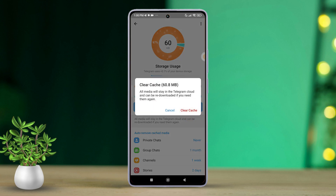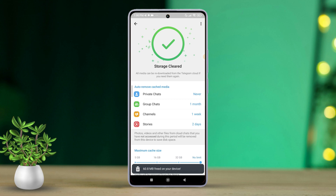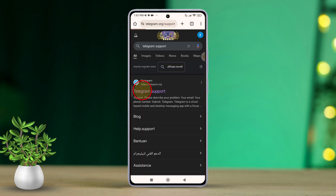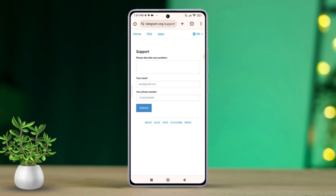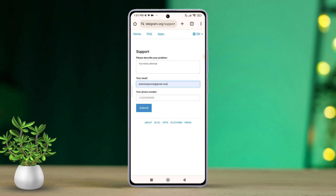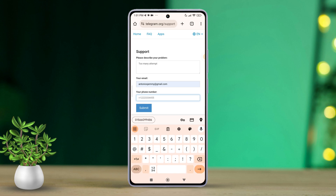Solution 4: Contact Telegram support. Open the Chrome browser app on your phone. Type 'Telegram support' into the search bar or go to the provided link. Then describe your problem — for example, that it is showing 'too many attempts' while logging in. Enter your email and phone number, including the country code, following the on-screen instructions.